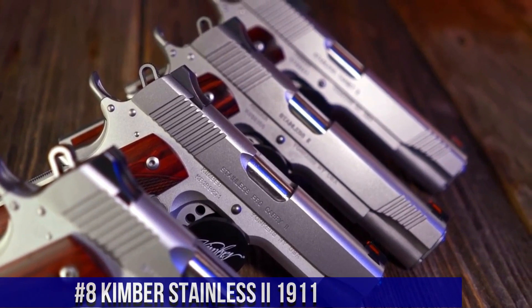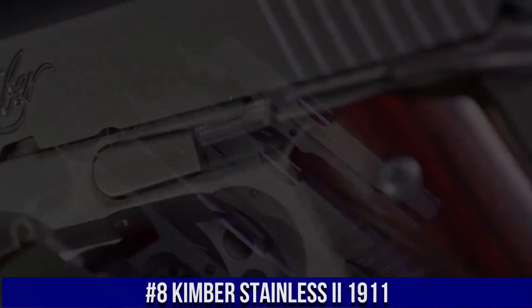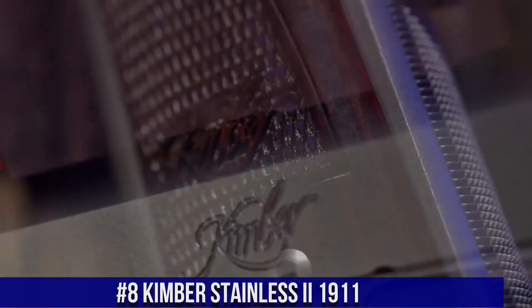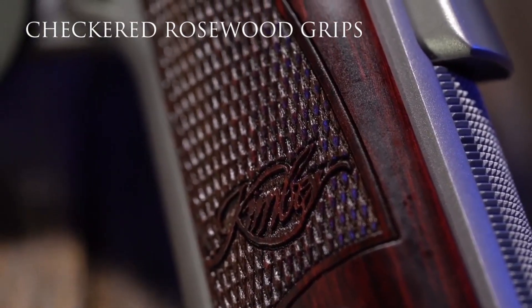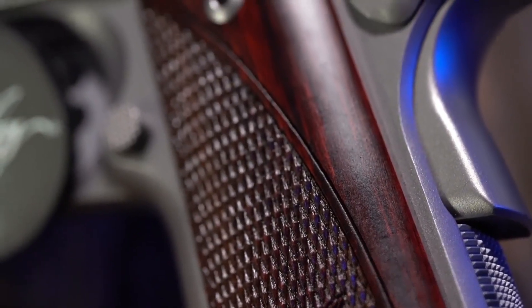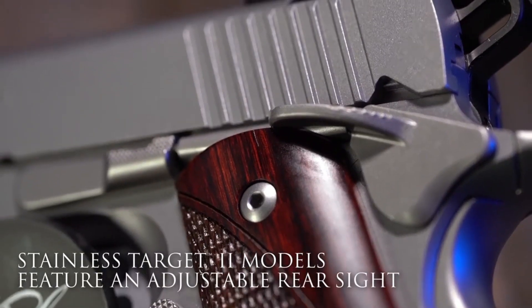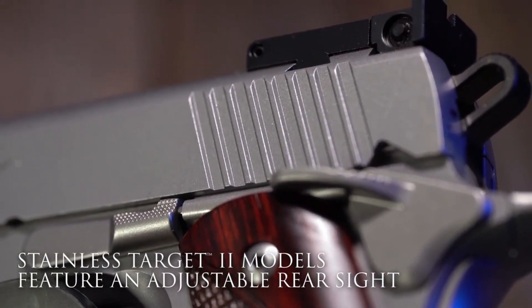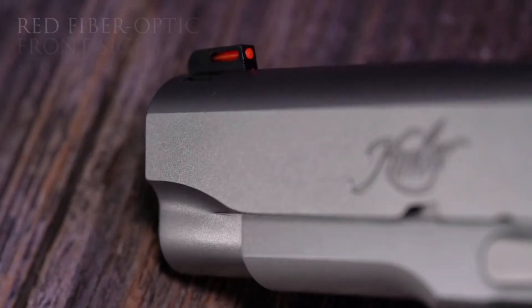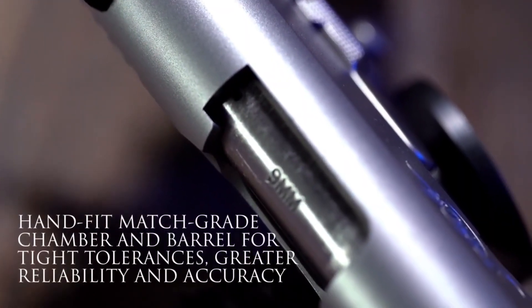Number 8: Kimber Stainless EU 1911 — a symbol of precision and reliability. This timeless classic combines the iconic design of the 1911 with modern features to deliver exceptional performance. The Stainless EU boasts a stainless steel frame and slide, providing both durability and a striking appearance. With its match-grade barrel and crisp trigger, it offers superior accuracy and a smooth shooting experience.